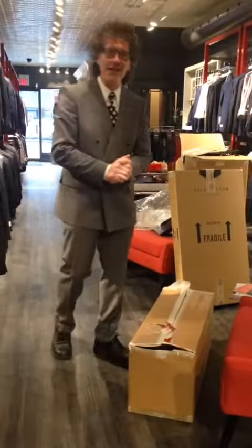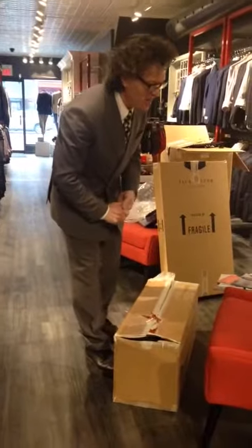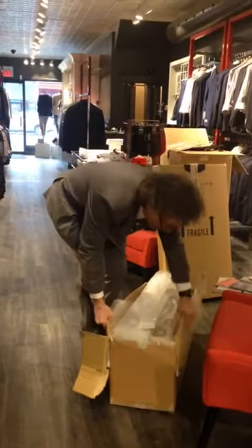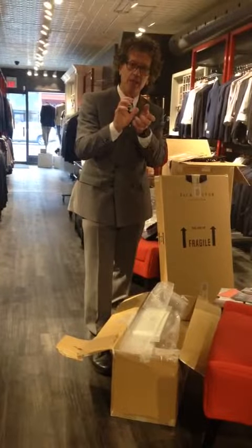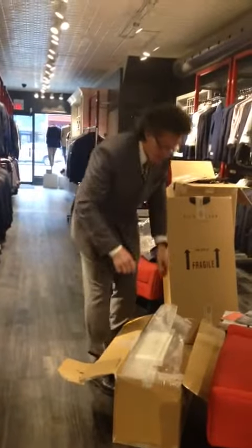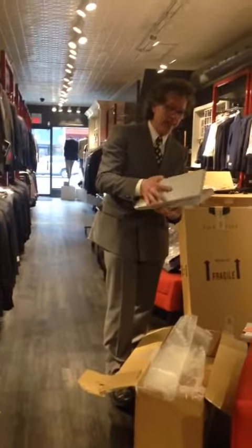Penrose ties just arrived. Penrose is one amazing tie line. They wash their silks in a special way so that the silk comes out purer and nicer. What an amazing company — they're based in England.